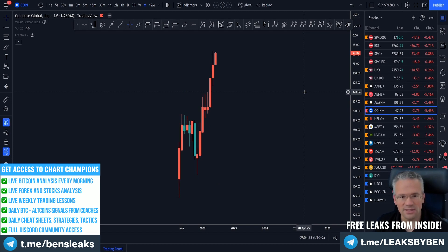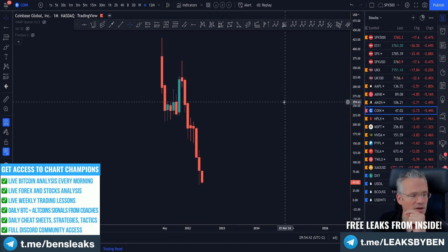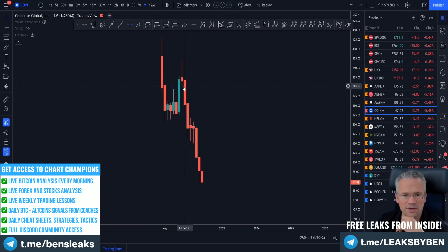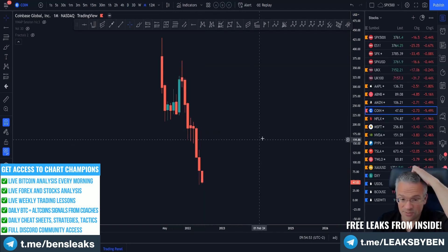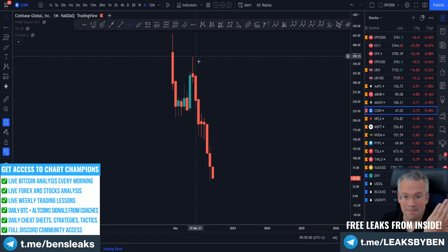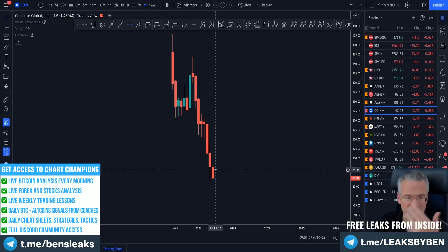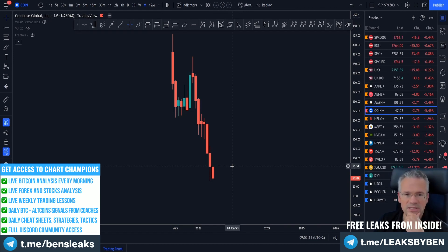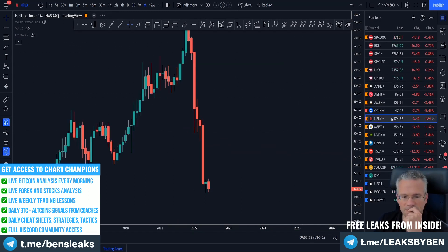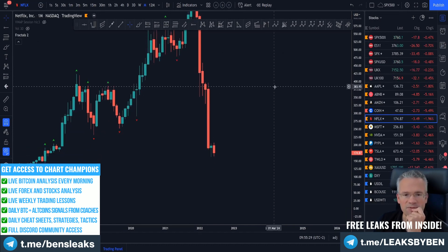Coinbase — just terrible, absolutely terrible. I still remember the comment: 'so many red candles in a row.' Don't worry about the number of candles in a row — that can be unlimited. One, two, three, four, five, six, seven, eight — eight red months in a row. What a nasty downtrend. To reverse a massive downtrend like this I would like to see the lows taken this month with some buying interest coming in, same concept as Bitcoin. Take three months if you need — that'll make me feel much better.